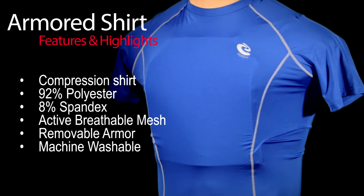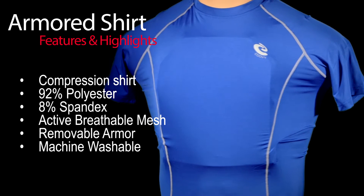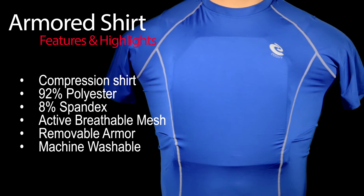The shirt is made of compression material and has no Velcro or strapping. And unlike traditional vests, this is washable.